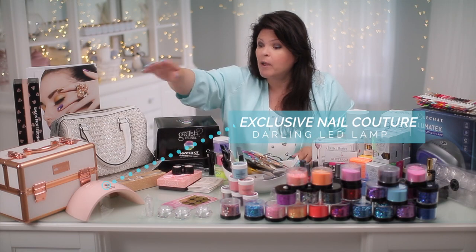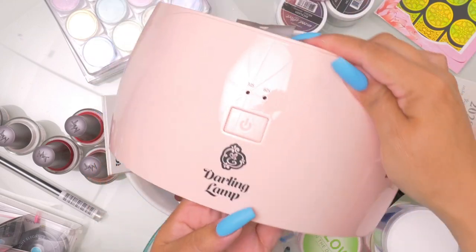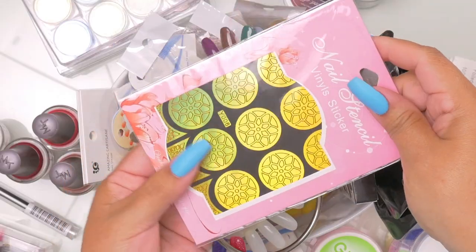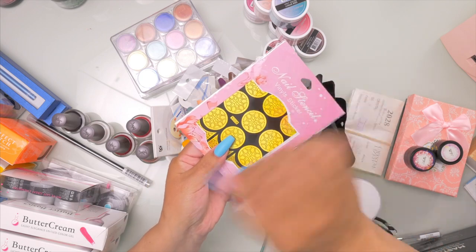I get a little nuts! Max has a new lamp out — he calls it Darling. Beautiful pink color; I love the shape. And here's a quick little stamp — these are like a decal. You could just peel that off and maybe do some gel designs or paint designs.